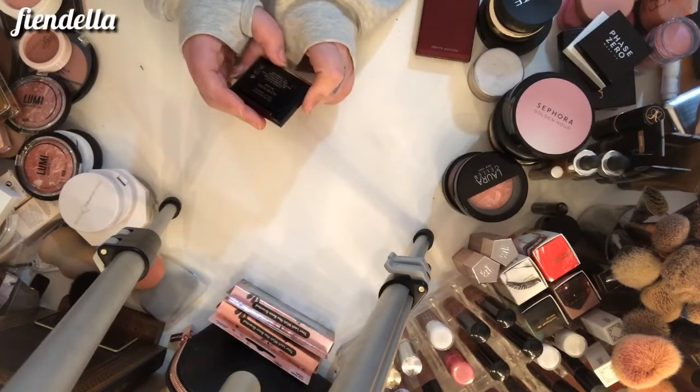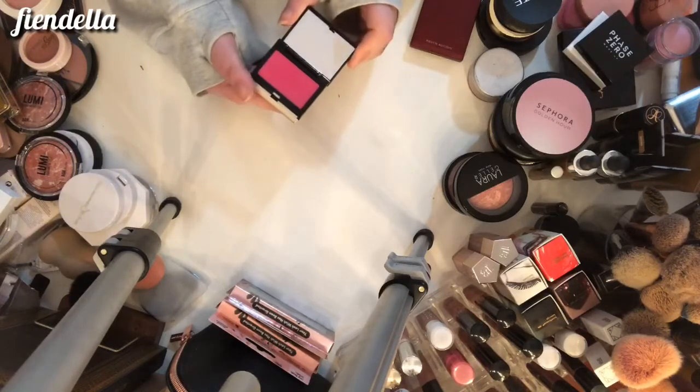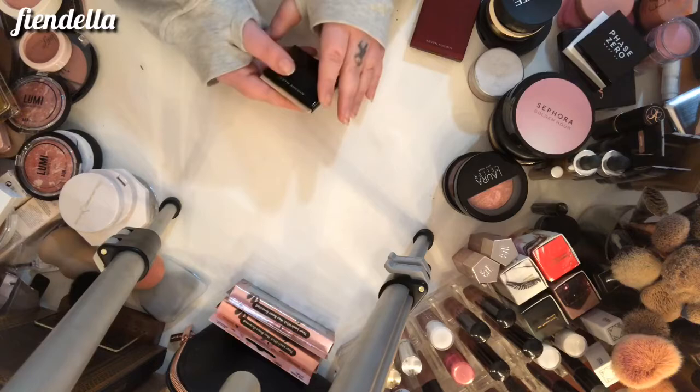First, this is a Kevin Aucoin blush — it is the Liqui-Fuschia blush in a hot pink. It's a cream blush. I swatched it — not going to keep it.